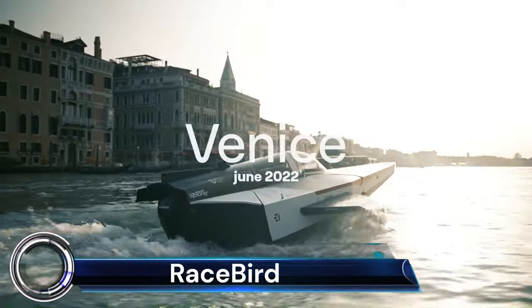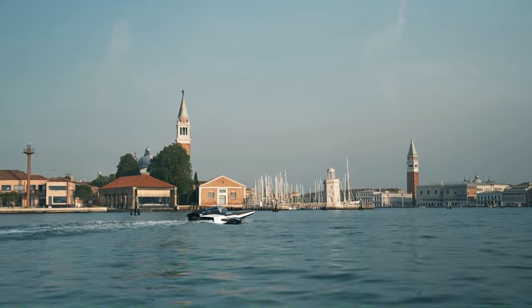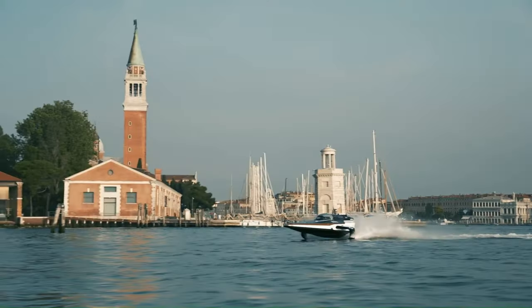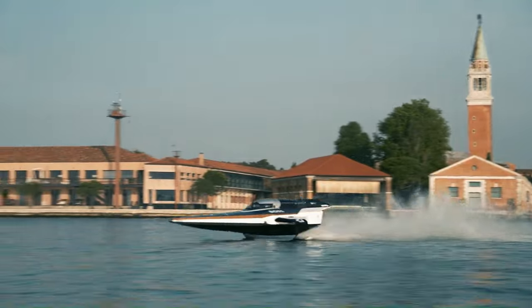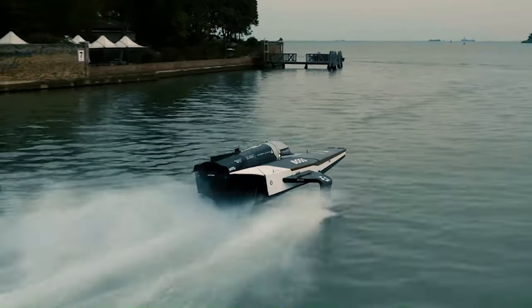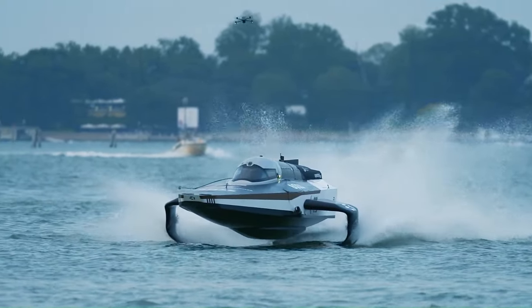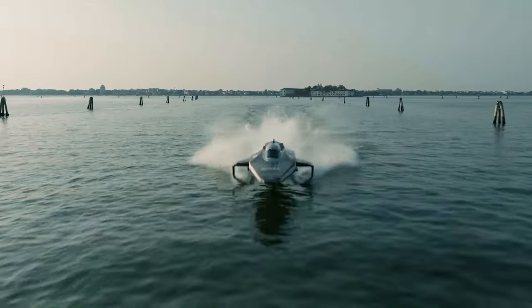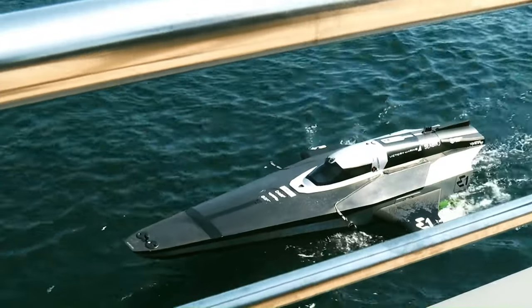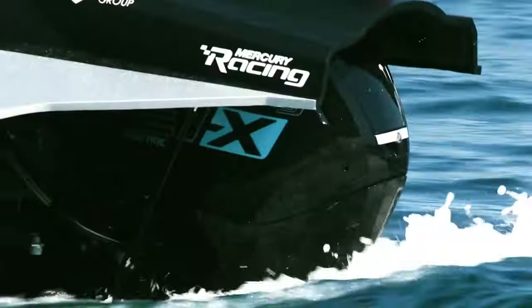The Racebird is a groundbreaking innovation in the world of water sports, representing the world's first all-electric flying racing boat. Developed by E1, the Racebird combines advanced cooling and hydrofoil technology to usher in a new era of electric racing on water. The boat's design is sleek and futuristic, with a cockpit that mirrors a single-seater race car, complete with a steering wheel and pedals.